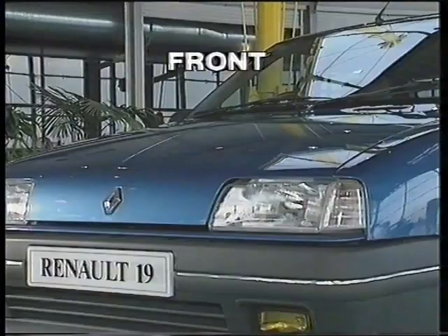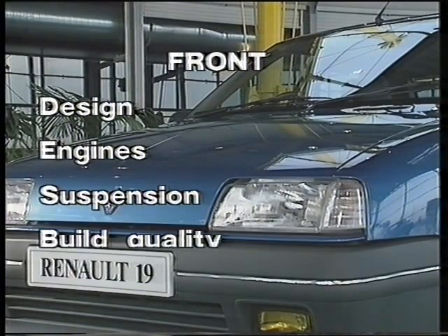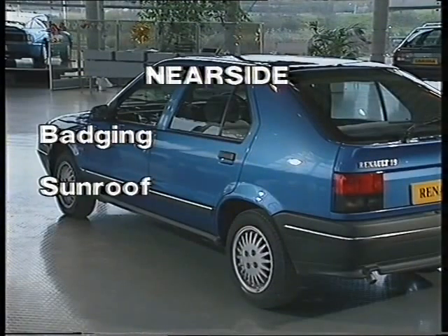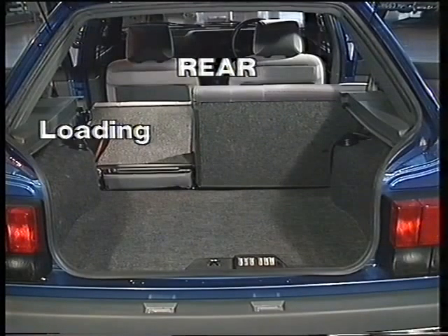So there you are — the five stages of the walk-round. Let's just summarise those again. At the front: the design and the range of engines. The suspension and build quality giving better handling, road-holding and protection. At the near side: badging and the sunroof. Round to the rear: the convenience of the low loading height and boot space.